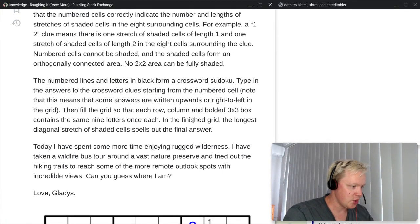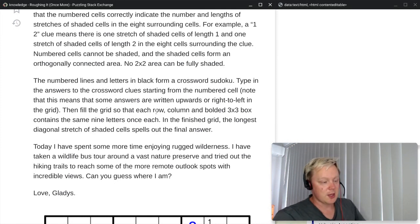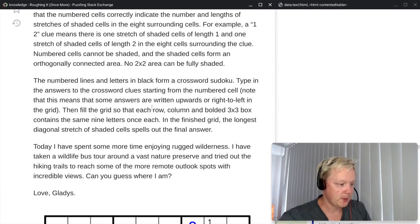And then the destination. Today I have spent some more time enjoying rugged wilderness. I have taken a wildlife bus tour around a vast nature preserve and tried out the hiking trails to reach some of the more remote outlook spots with incredible views. Can you guess where I am? Love, Gladys. So we were in the wilderness last time and the same continues — some kind of nature preserve.